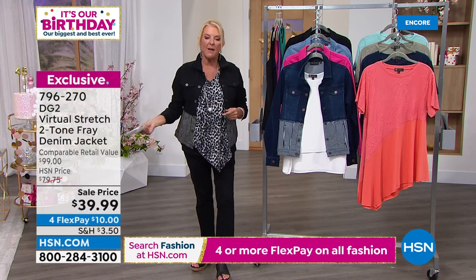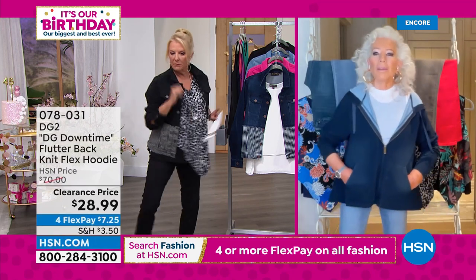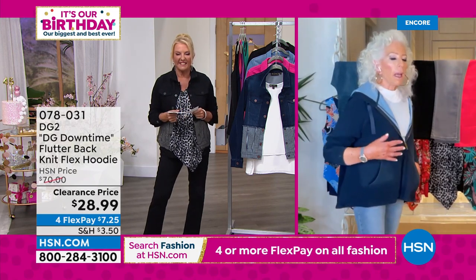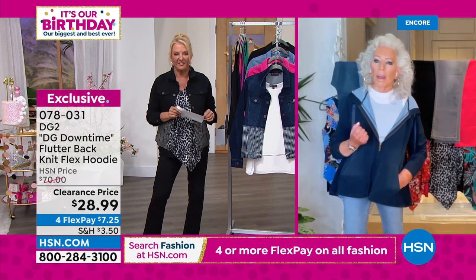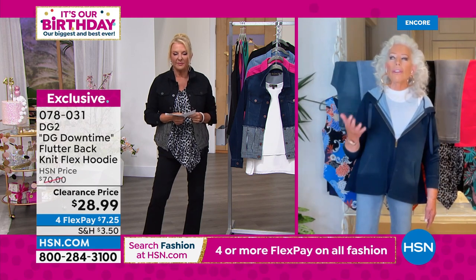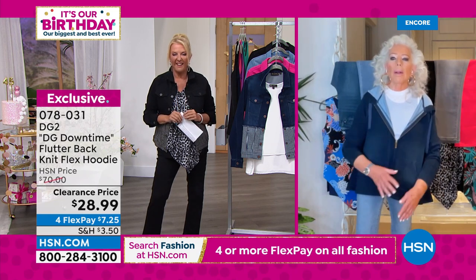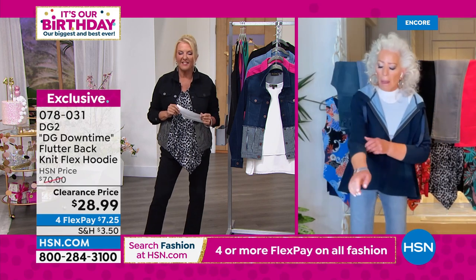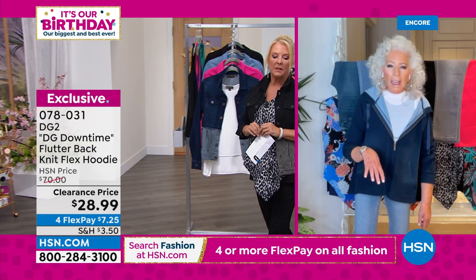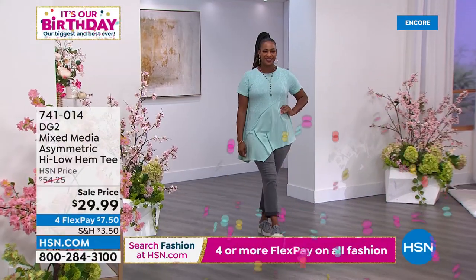Diane's also wearing a really cute hoodie that you guys have been asking about. Come on and model for us, Diane! I love the way it flares in the back. It's done in a knit that you can hand-rub the way you hand-rub denim. I live in a refrigerator — my apartment is so over air-conditioned — so I'm always wearing something with a sleeve but with so much spandex in it that I can bring the sleeves all the way up to the elbow. I have them in every color. Tonight they're $28.99, down from $70. See all the colors on HSN.com.